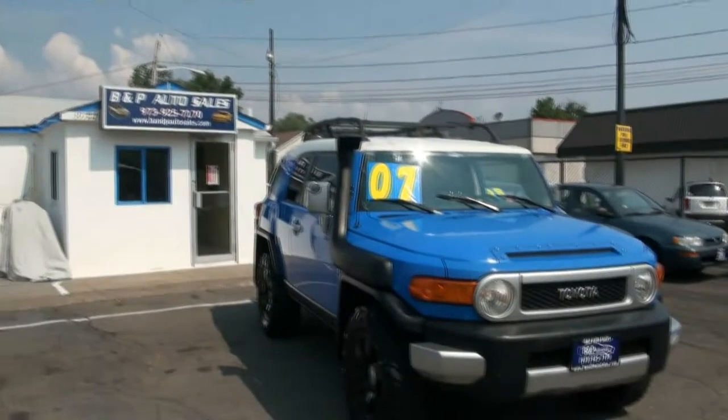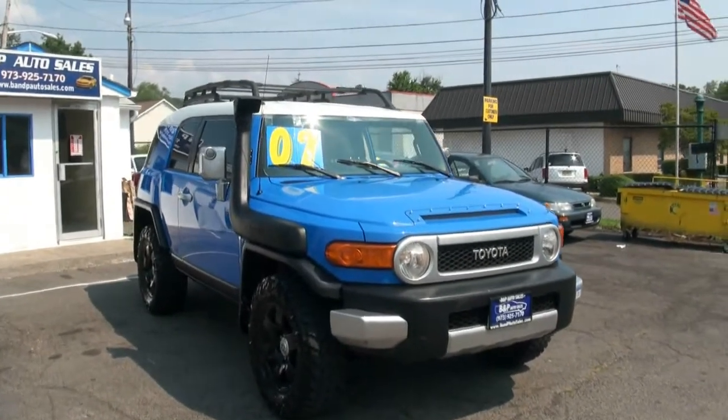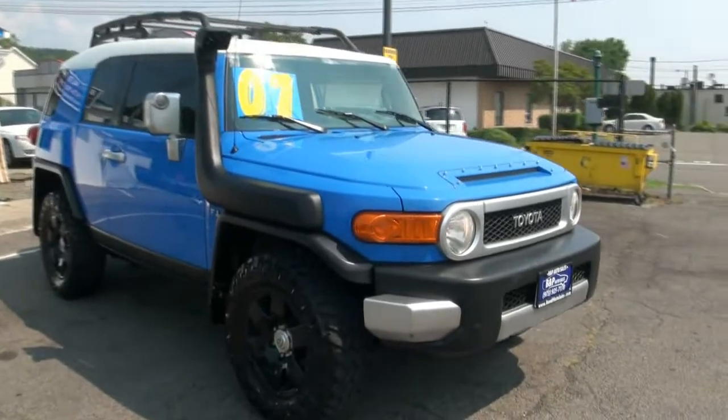Welcome to B&P Auto Sales once again. We're very proud to present this 2007 Toyota FJ Cruiser — very, very impressive one.